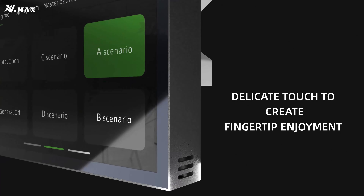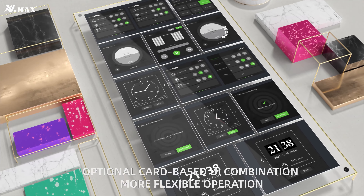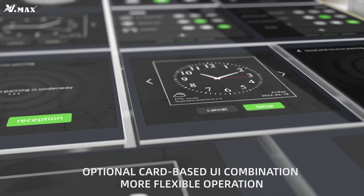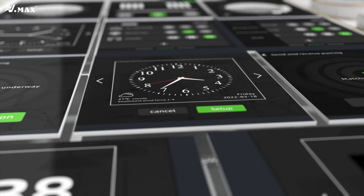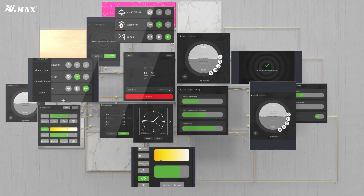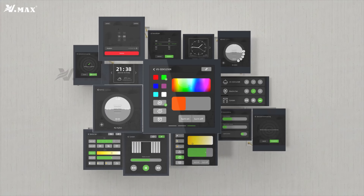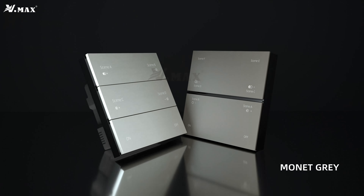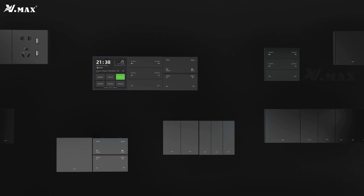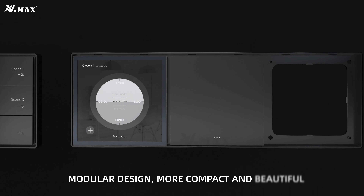Delicate touch to create fingertip enjoyment. UI aesthetics expert with optional card-based UI combination for more flexible operation. Modern design, more compact and beautiful.